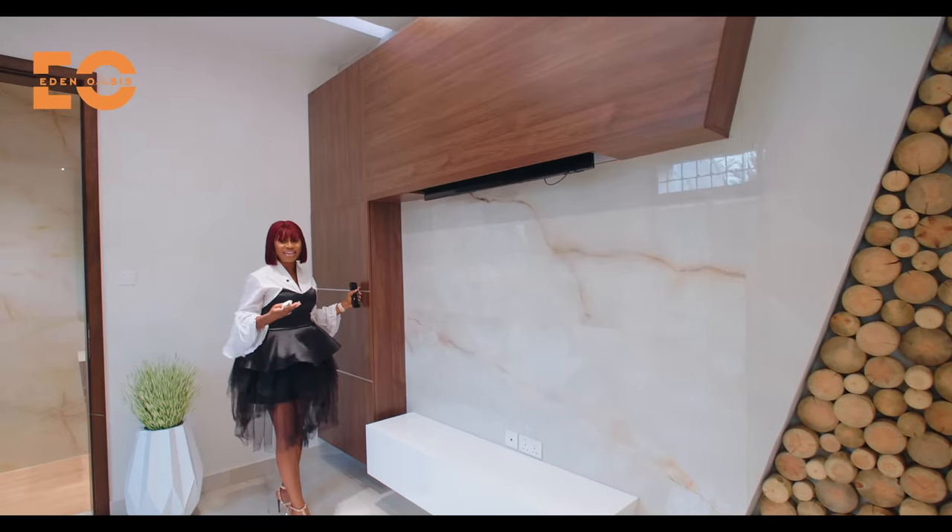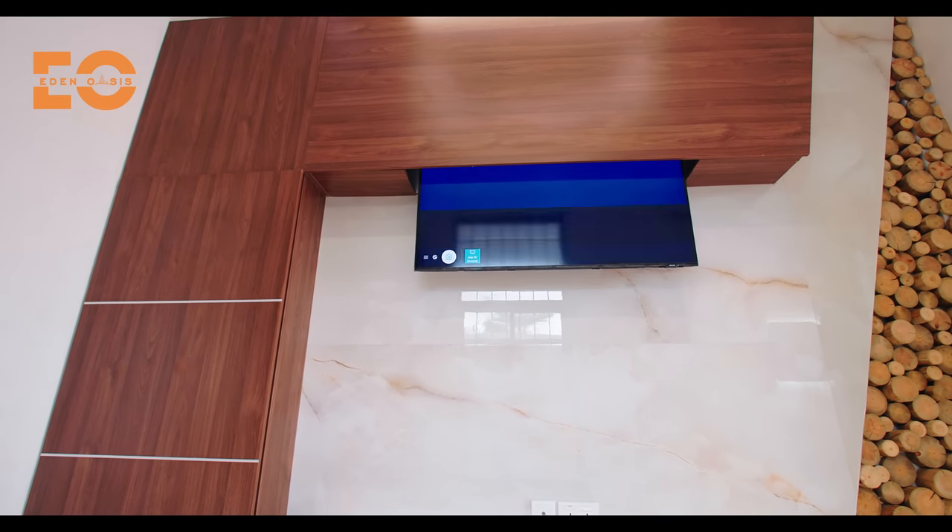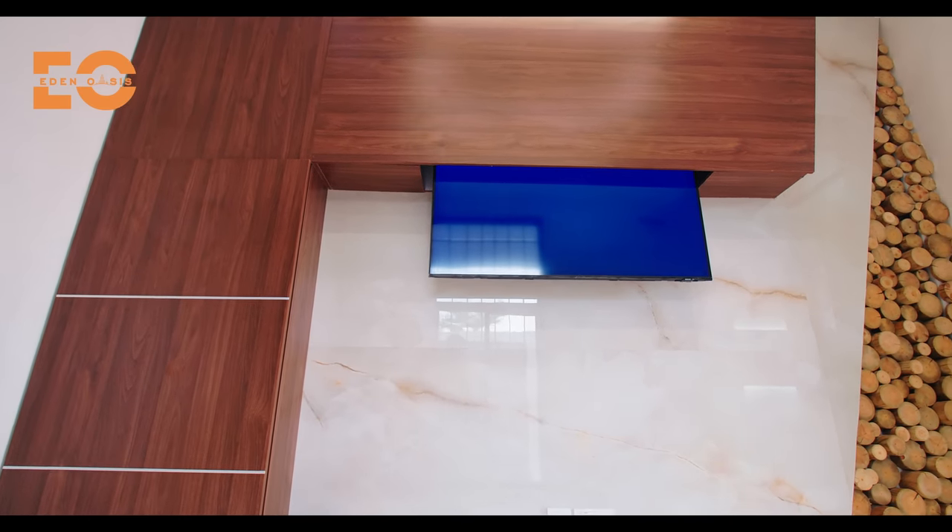Your TV is right here in your entry foyer, and all of this comes with the home.